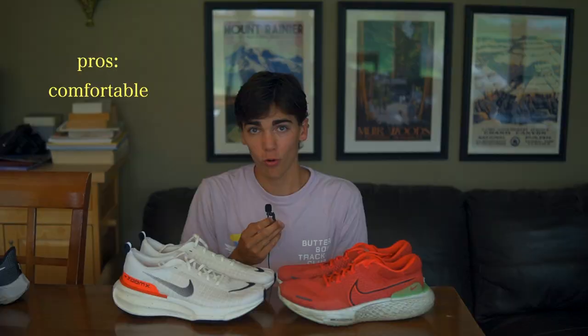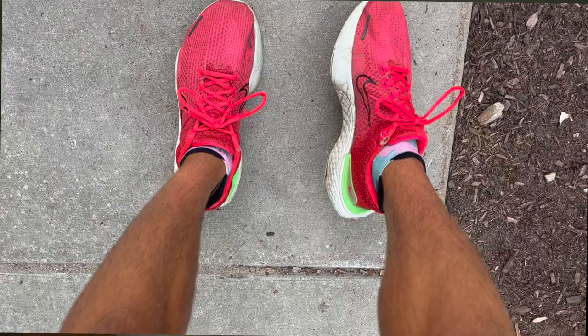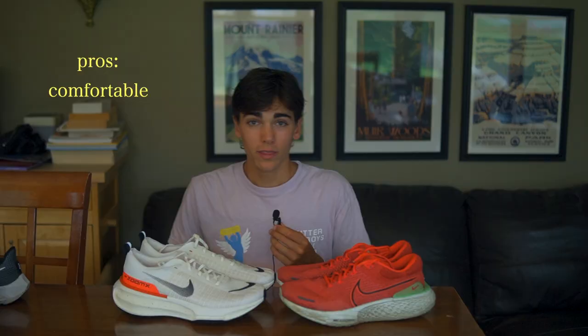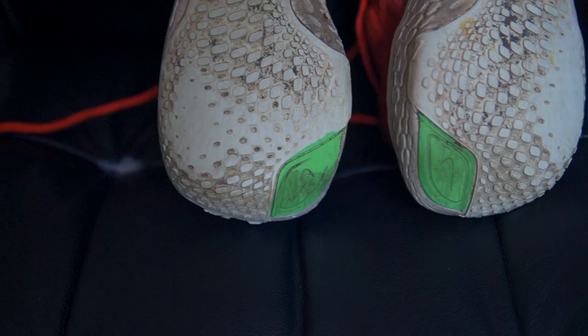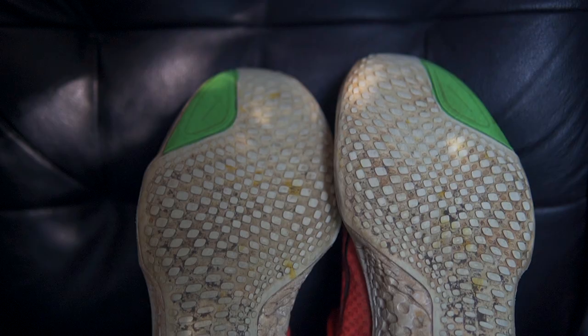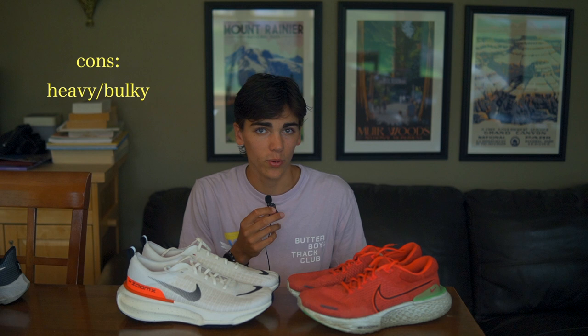The pros: these shoes are incredibly comfortable — it feels like you're running on clouds, especially after a hard workout or long run when you need to recover. They also have better durability than I expected. Through 500 miles the wear has been pretty good, and I expect to take them to 600 before switching to the threes. The con is that they're heavy and take up a lot of space in bags when traveling. I'll put them both at A-tier. If anyone wants a great easy day shoe, these are it.